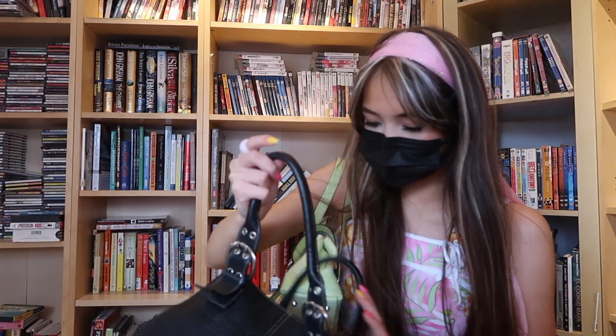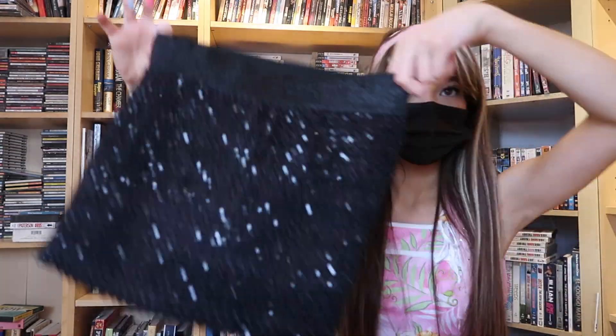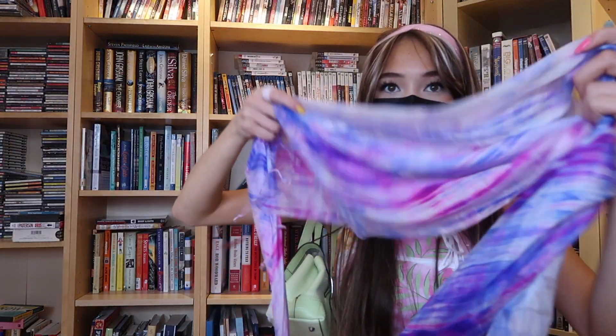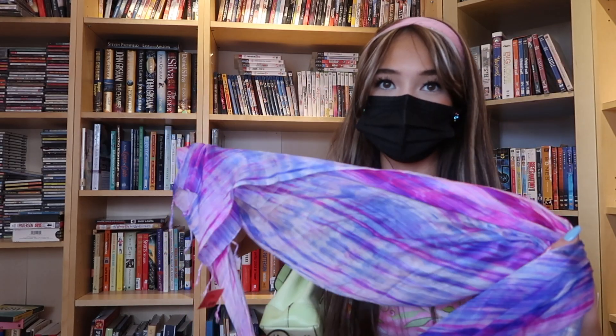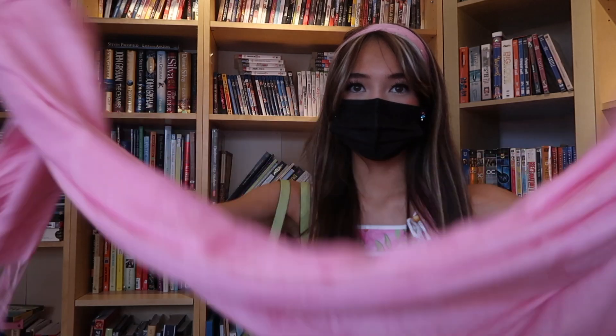Here are my finds! I saw this really cute grommet purse and I'm thinking about getting it. I found this really cute skirt — a secret skirt I've been looking for one for so long. I also found a really cute sarong to go with my purple bathing suit at home, and this pink sarong that's the cutest Barbie pink.